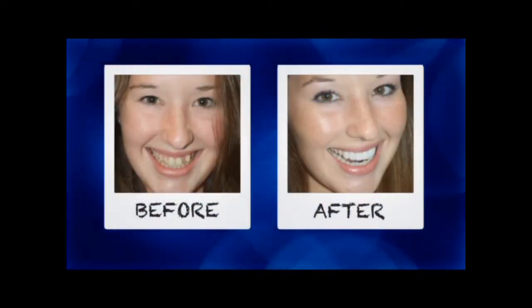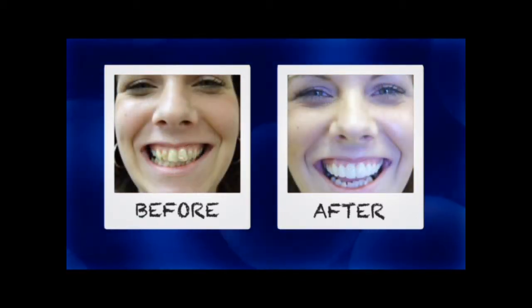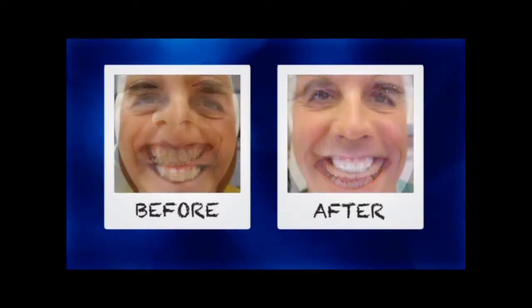We brought Hollywood smiles to Northwest Florida and our experience makes a world of difference in delivering outstanding results. Cosmetic dentistry is an art and Dr. G has made it his lifelong passion.